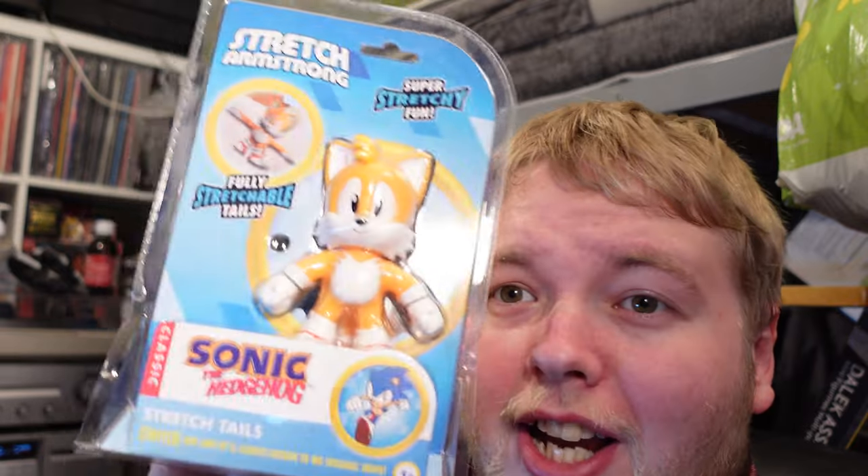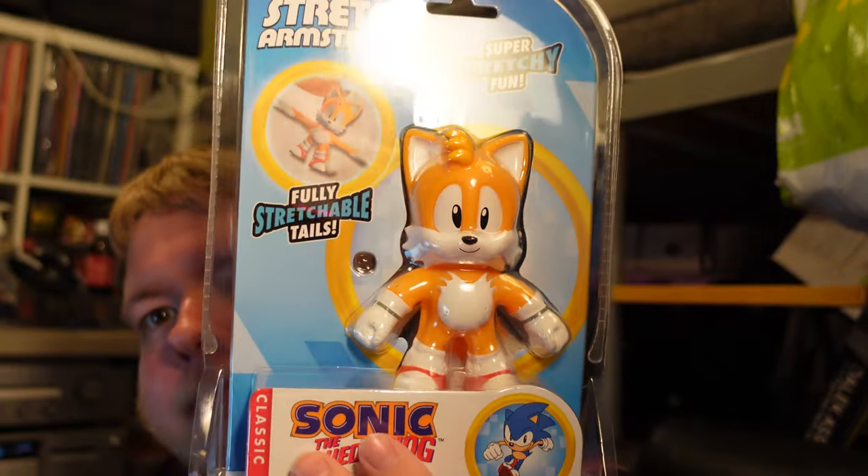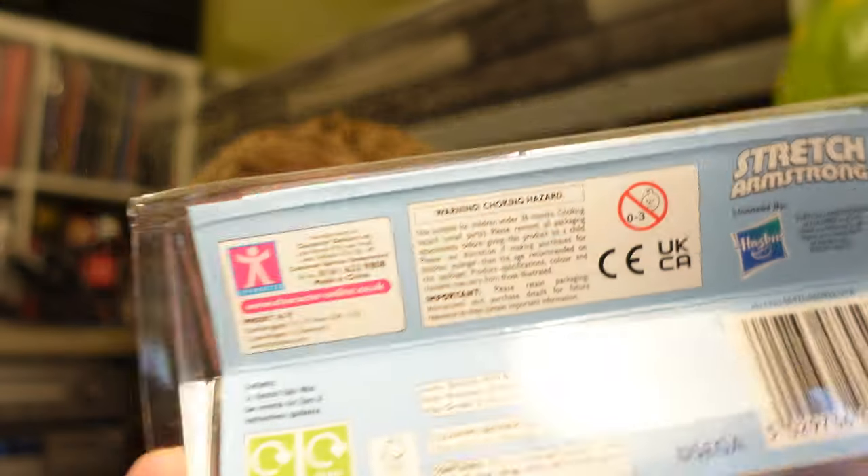He tried the shelf above and still couldn't reach it, so he had to climb up - bearing in mind these shelves are not made to support the weight of an adult. But he was able to grab it. There was no price tag but it scanned at only £11, whereas everywhere else at time of recording is charging £13.99 or £14.